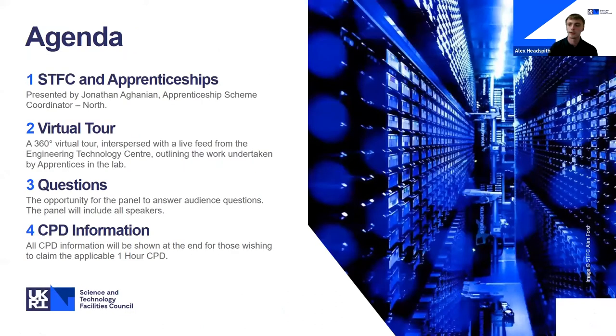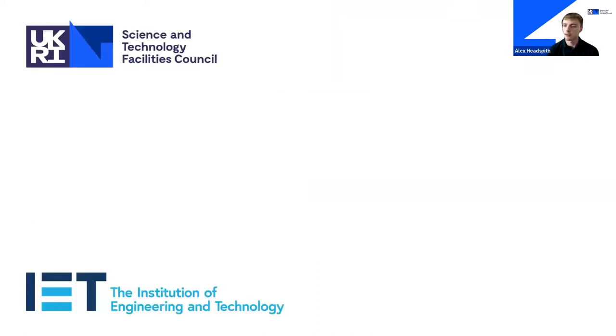A quick overview of today's event: Jonathan will start with an introduction to STFC and the apprenticeship scheme. Following that will be the virtual tour hosted by Tom Kelly, which will include a live feed from the Engineering Technology Centre. Questions will be taken at three points during the tour and straight after. Please use the Q&A function for all questions. At the end, we will have CPD information and other relevant information.